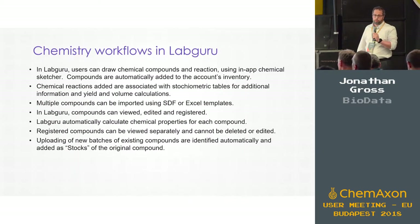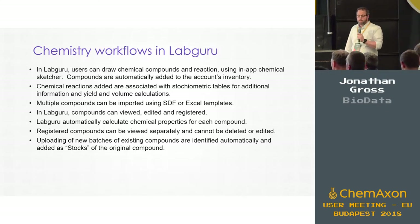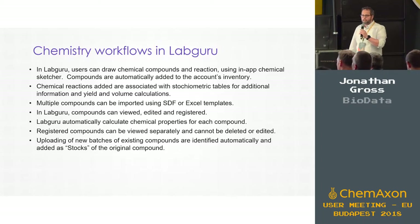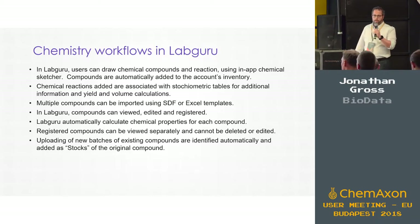What is LabGuru? LabGuru is an electronic laboratory notebook — an ELN — that has an integrated inventory management system. It gives scientists all the things they need when they log in in the morning: being able to manage experiments, track samples, compounds, and also physically find them in the lab.